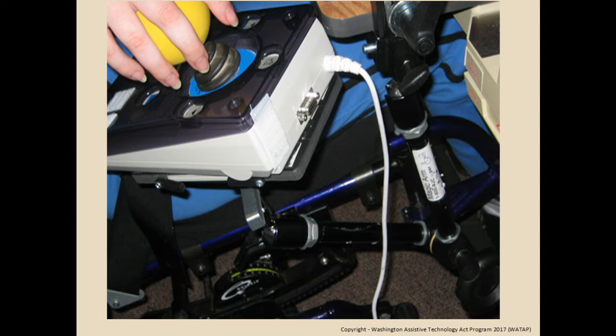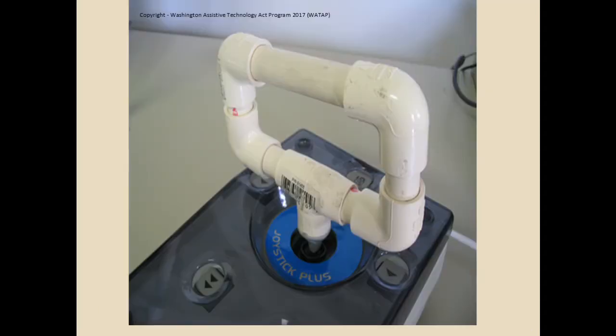The problem was her hand kept falling off the ball — she couldn't keep a grip on the joystick to operate it. So back to the hardware store, back to the PVC department, and we made a joystick holder — a goal post holder for it. If you go to buy a commercial goal post like this, you know what it costs. This device cost around four or five dollars max; the biggest cost was the materials to hold it in place.